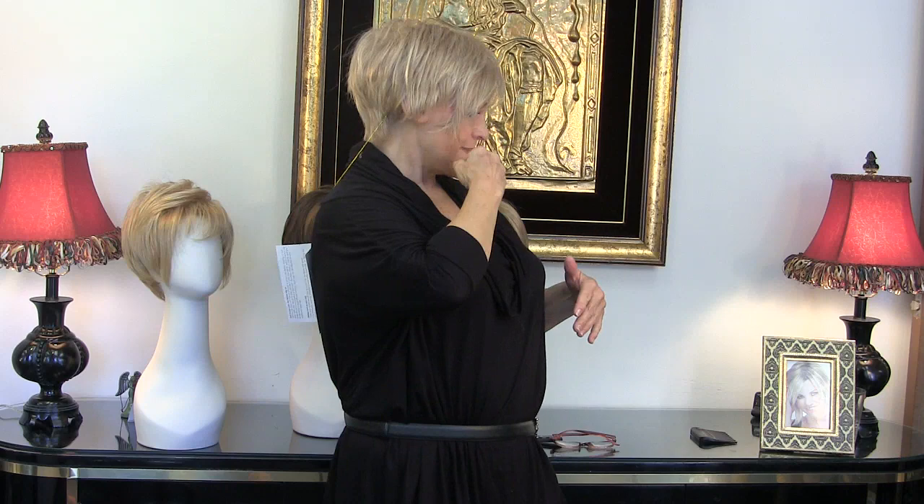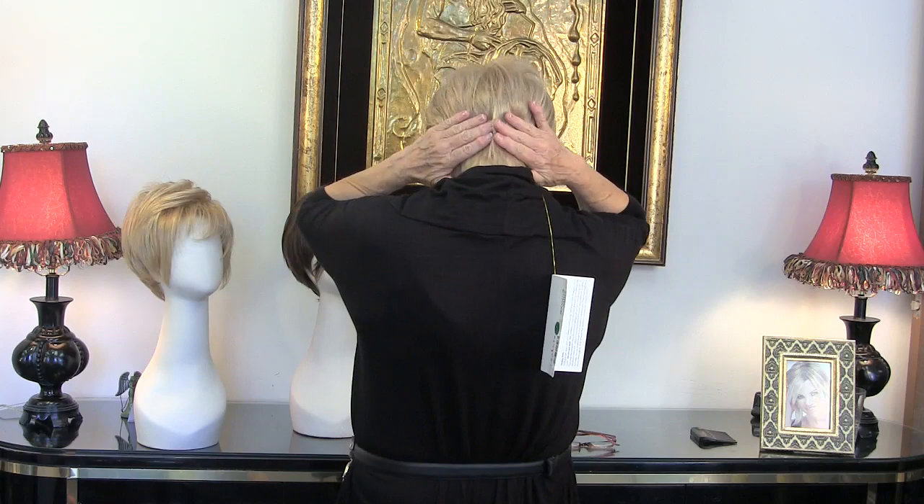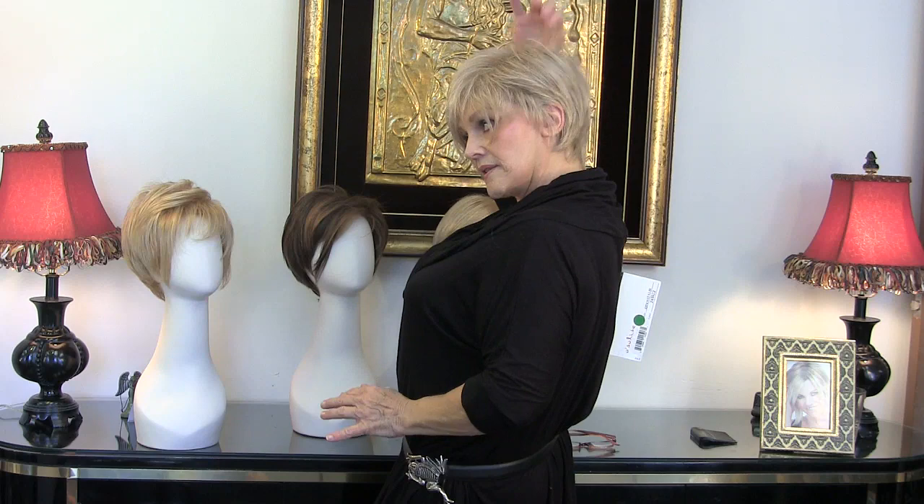It looks really cute to put it behind your ear and just have a little bit sticking out. It's quite tapered in the back, which I love, and there are stays here to hold it close to your neck. And then I call this our little London poof — you've got to have the poof. It's beveled. This color is 24B22.